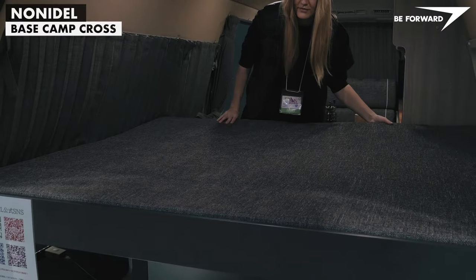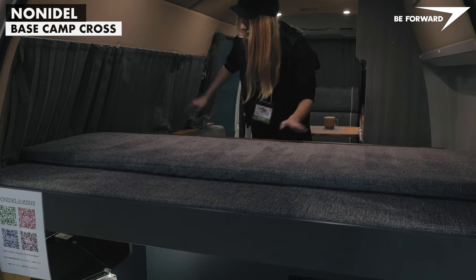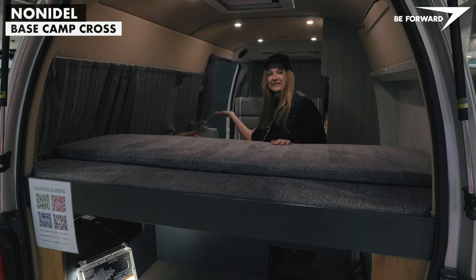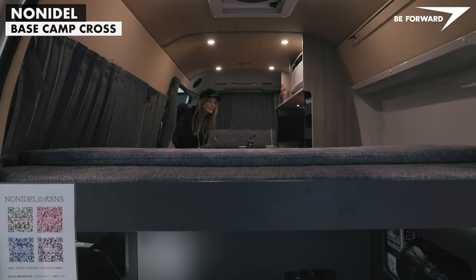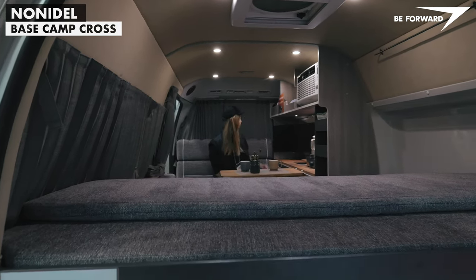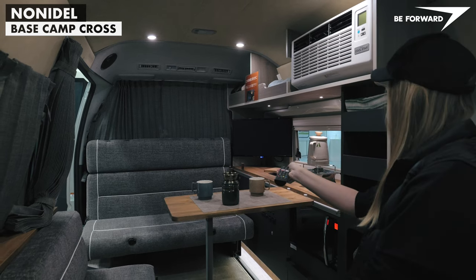As with previous camper vans, two areas can be used independently and simultaneously. There is a living room and a bedroom — or lounge with a daybed. In the front, which can also be converted into an extra bed, there is a seat that can also be used by two people, with its backrest adjustable to face the direction of travel.